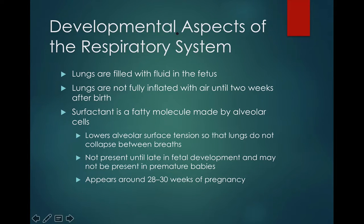Hey, this is Mrs. Reicheltz, and this is our last video on the respiratory system. It'll cover the developmental aspects of the respiratory system, so let's go ahead and get started.